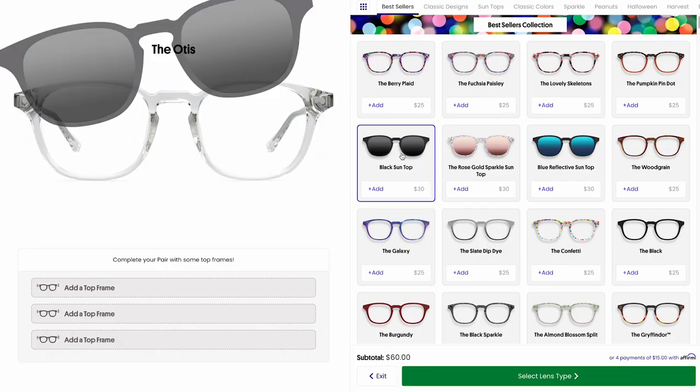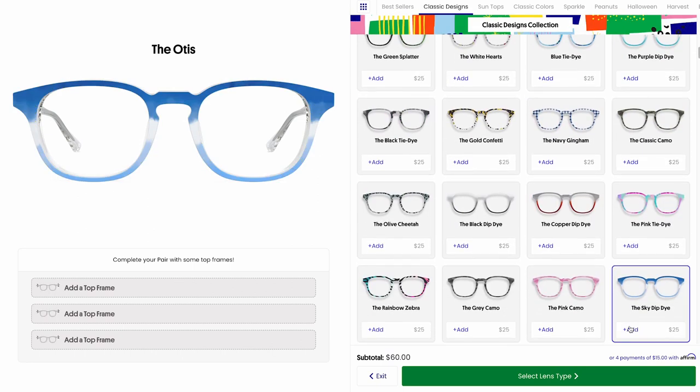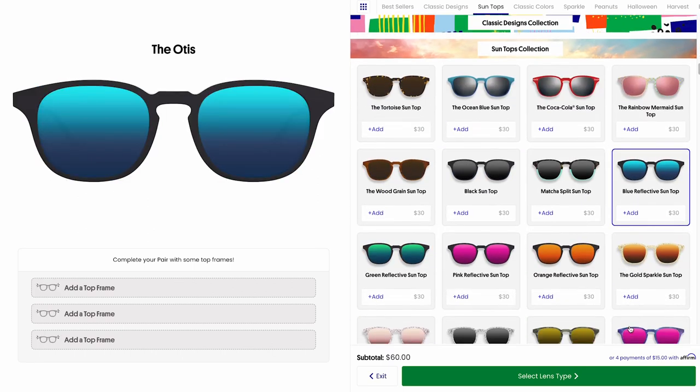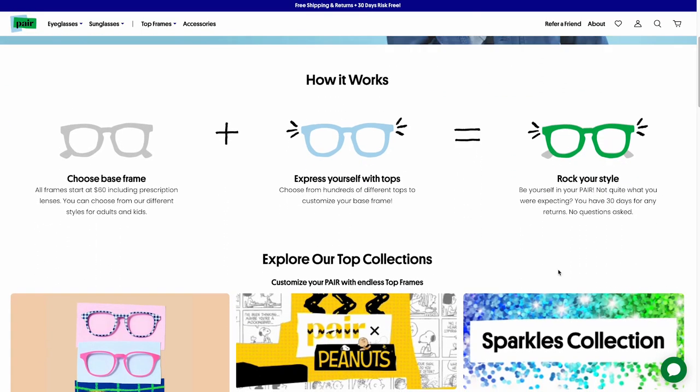The next one is just a regular tortoiseshell because I love tortoiseshell, as you guys know. And then the final one — probably my favorite — is a tortoiseshell sunglass frame, just for popping onto my glasses so I can wear them as sunglasses. Their selection is huge: they have 650 top frames that are regular toppers, sunglass toppers, blue light filtering, prescription — everything.